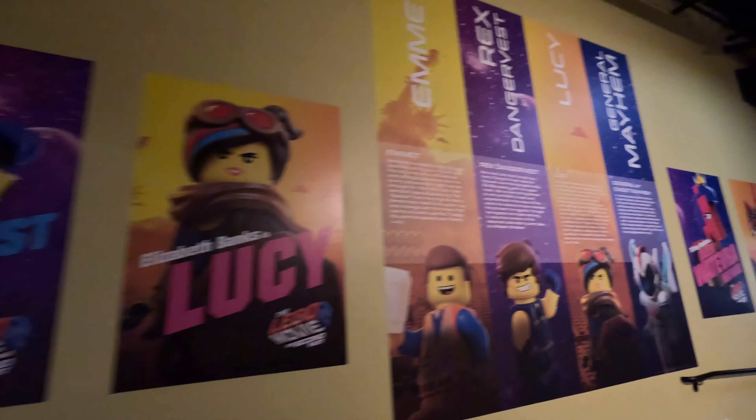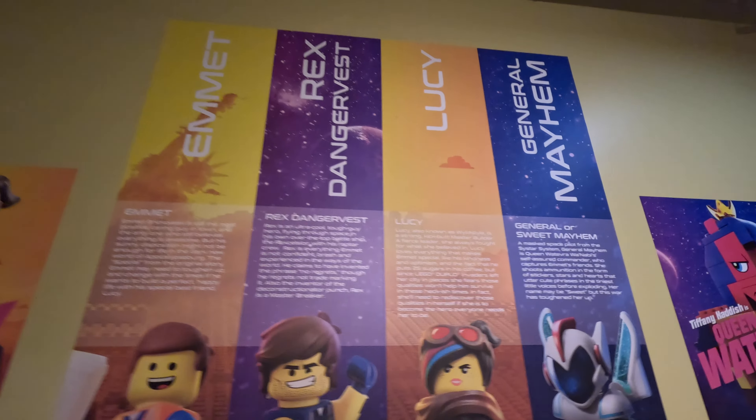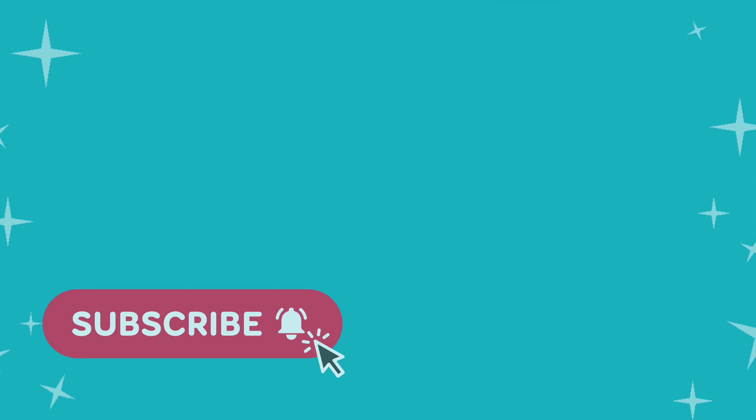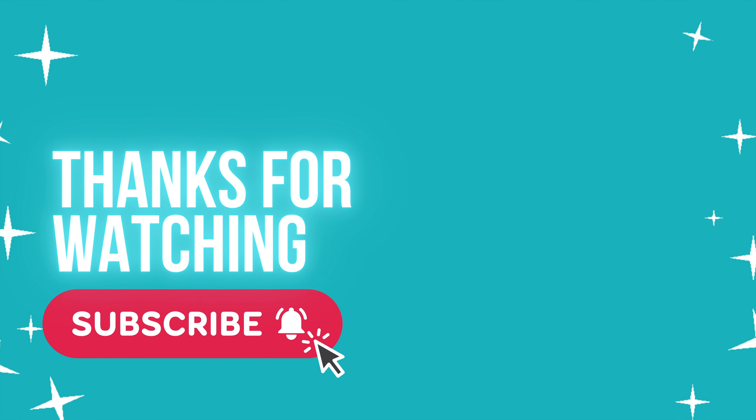Tell me in the comments which Lego Movie you like better — Lego Movie or Lego Movie 2. Are you planning on visiting Legoland in the near future? If you are, make sure you stop by the Lego Movie Experience. Thanks for watching. Be sure to subscribe so you're notified about upcoming videos about Legoland California, including a full tour of Lego Movie World and the rides.